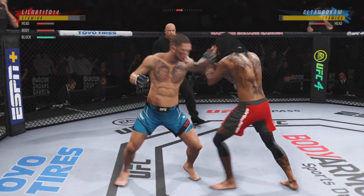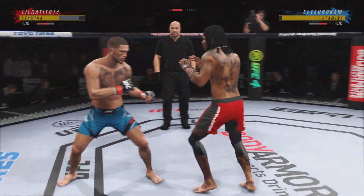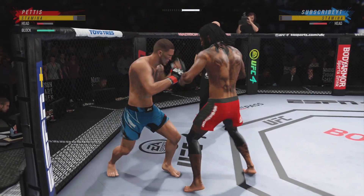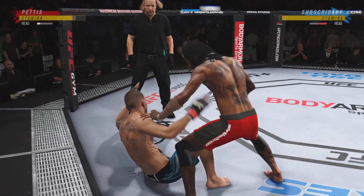He's hurt. He might be out. He's hurt. Huge right hand!